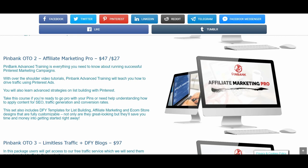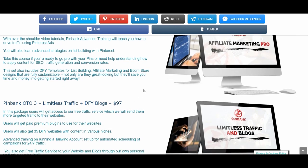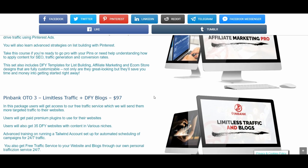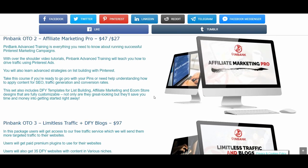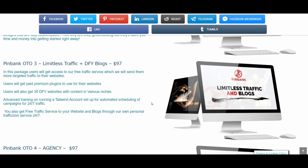PingBank OTO number two is Affiliate Marketing Pro at $47. If you are seriously committed to succeeding and going deep into Pinterest marketing, you need this OTO — it is about advertising. PingBank Advanced Training is everything you need to know about running successful Pinterest marketing campaigns. With over-the-shoulder video tutorials, it will teach you how to drive traffic using Pinterest ads. You will also learn advanced strategies on list building with Pinterest. This set also includes done-for-you templates for list building, affiliate marketing and income store designs that are fully customizable, and they will save you time and money getting started right away.